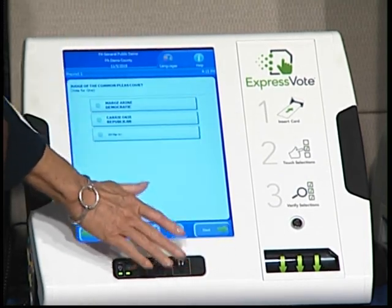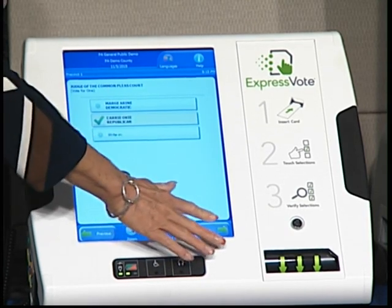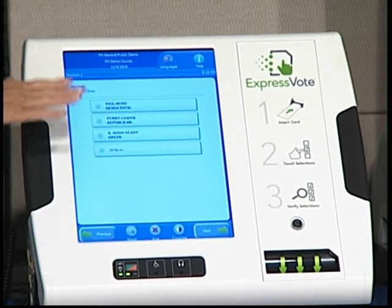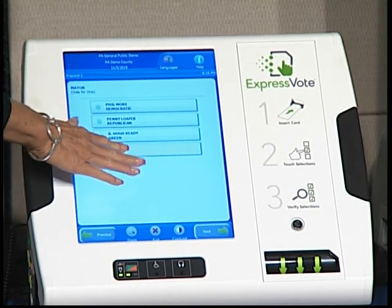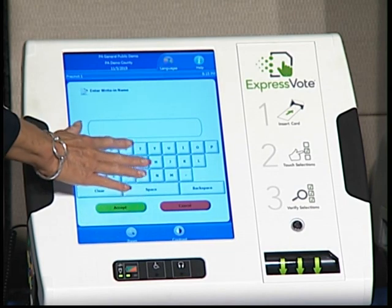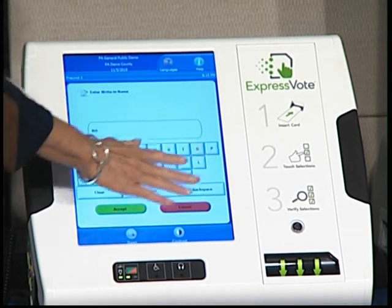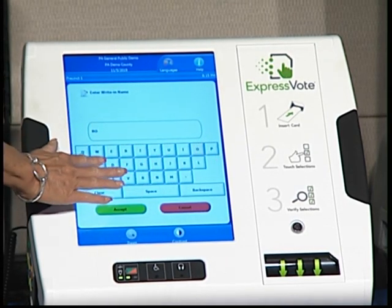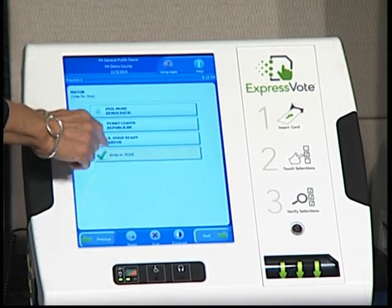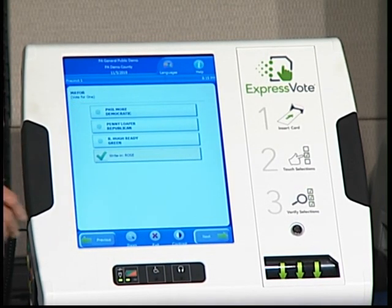After I make my selections on this screen I hit the next button. This is really nice compared to the other machines we have — the voter can do a write-in. Another screen will appear and they can just touch the screen and do their write-in, hit accept, and the writing appears on the screen. It's a lot easier.